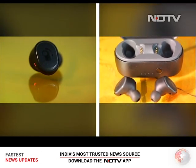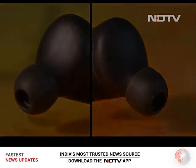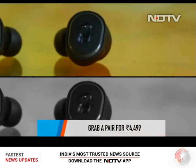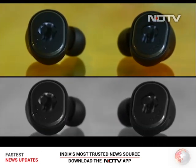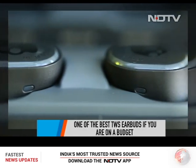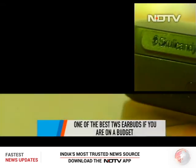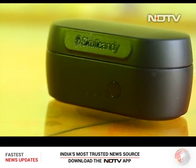It's time for our verdict on the Sesh Evo. At 4,499 rupees, Skullcandy has accomplished the task of providing its celebrated sound quality at an affordable price. If you're on a budget, these TWS earphones should fit right in.